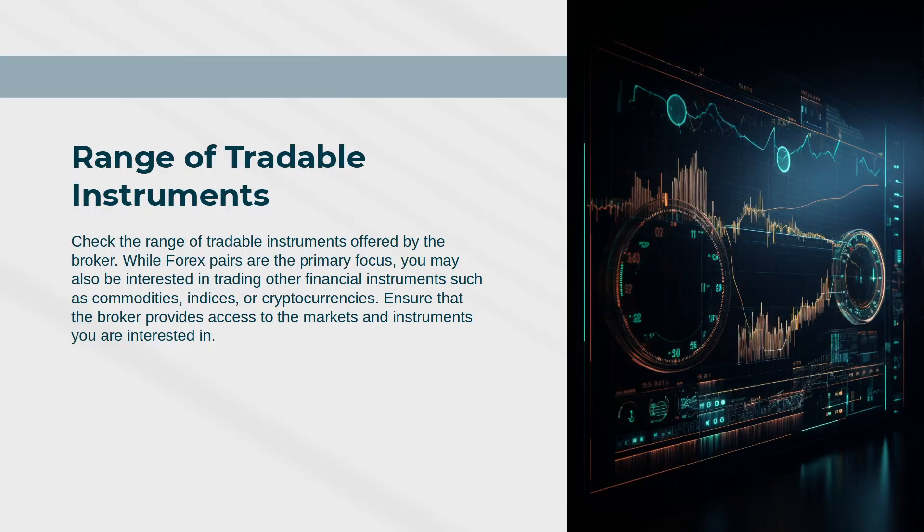Range of Tradable Instruments: Check the range of tradable instruments offered by the broker. While forex pairs are the primary focus, you may also be interested in trading other financial instruments such as commodities, indices, or cryptocurrencies. Ensure that the broker provides access to the markets and instruments you are interested in.